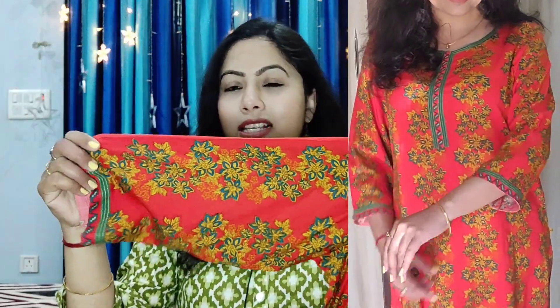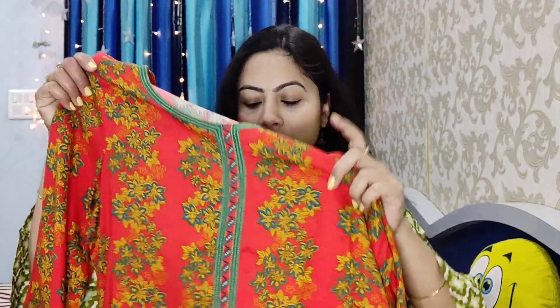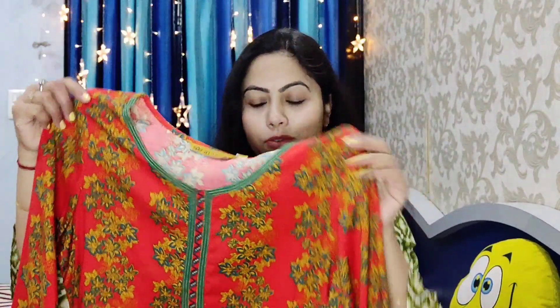It is a rayon fabric, very comfortable. It is not like cotton where the color will fade — rayon is a very breathable fabric and comfortable to wear, perfect for daily wear and office wear. The color combination is really beautiful and it is great value for money.